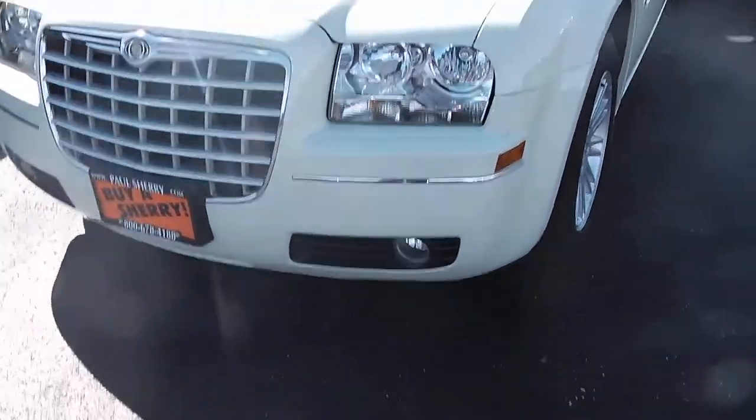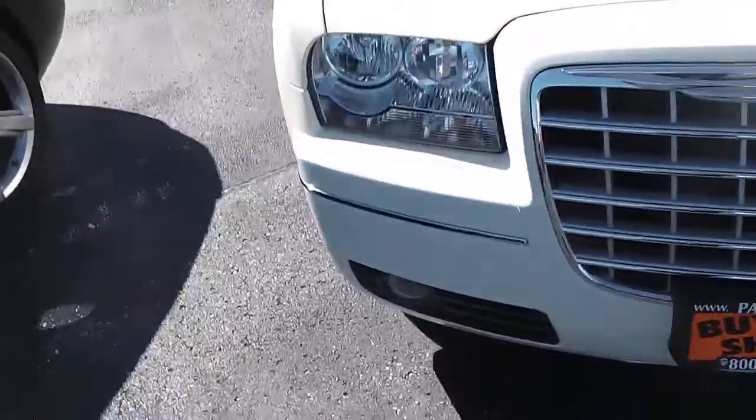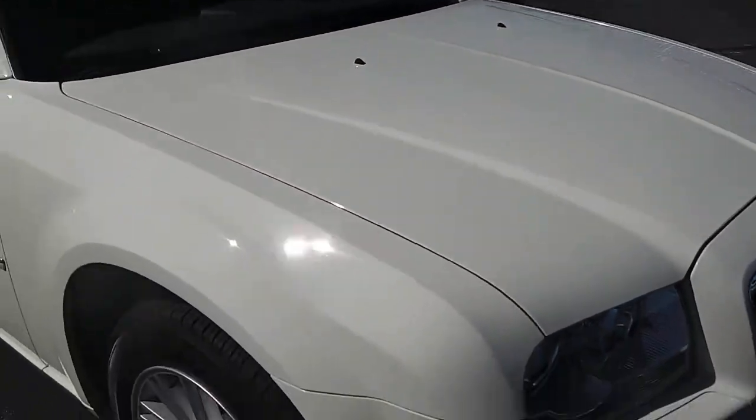Nice chrome accents in the front, fog lights. Headlights are clear, fog free, no visible dings, dents, or rust anywhere on the front bumper. There's a nice hood design on here, no dings, dents, or rust on the front.